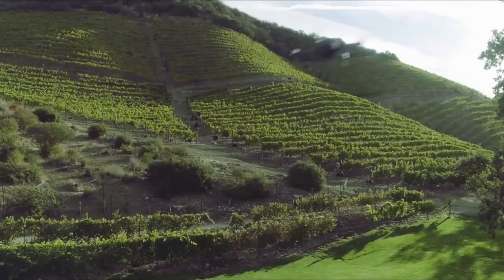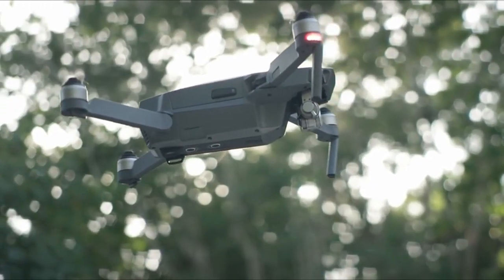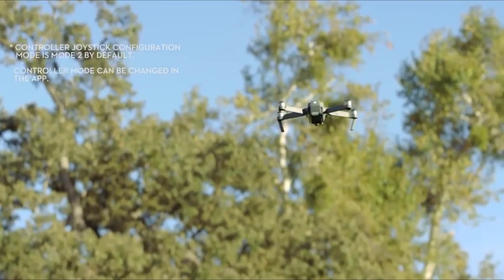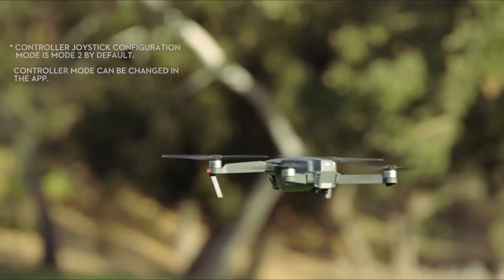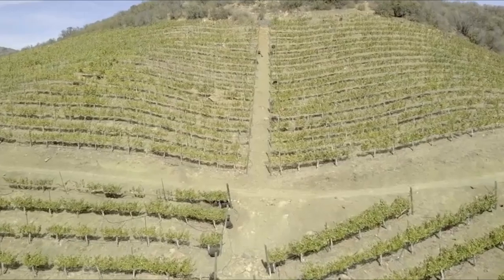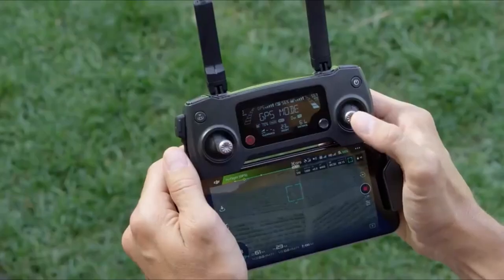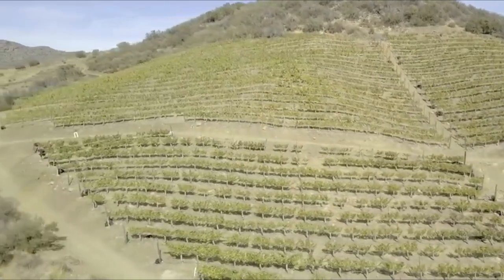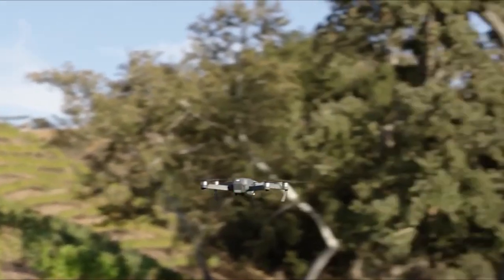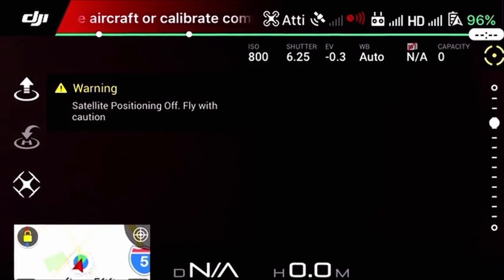At number 3 is the DJI Mavic Pro. It sets a new standard in drone technology with its revolutionary flight autonomy system, providing unrivaled obstacle detection and avoidance capabilities. The Mavic can detect obstacles up to 15 meters ahead, ensuring a smooth and bump-free flight experience. Its precise hovering ability enables pinpoint accuracy, allowing users to capture breathtaking aerial footage with ease. With the ability to land and take off from the same spot, the Mavic Pro offers unparalleled convenience and versatility for both amateur enthusiasts and professional filmmakers alike.